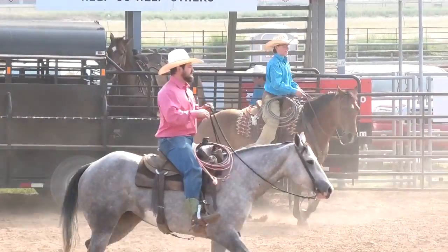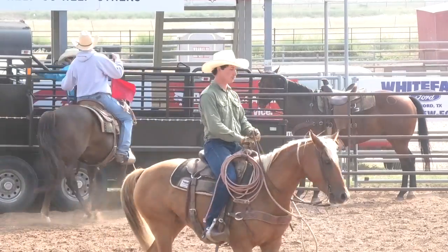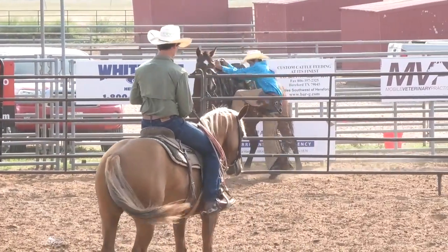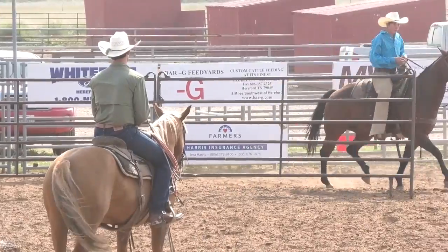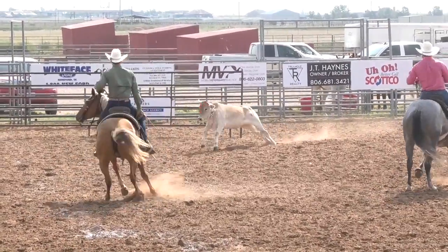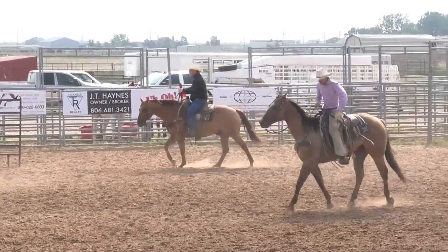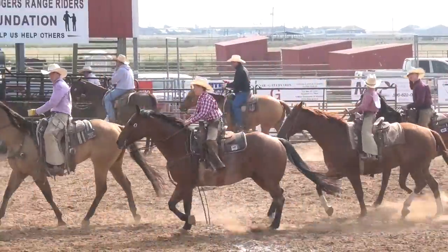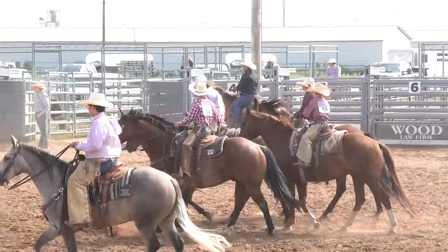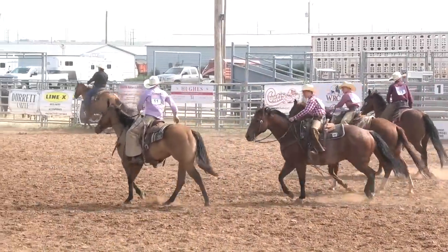Hat Creek Ranch is next, and then Myers Cattle Company to round out the trailer load. You know what time it is while we're resetting the trailer? How do space cowboys wrangle their cattle? With a tractor beam. Why did everybody think the cowboy was so funny? Because he's always horsing around.